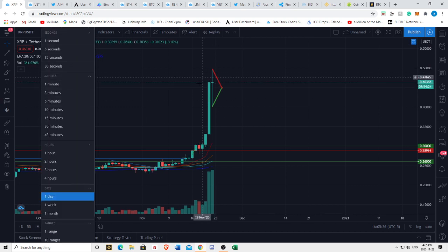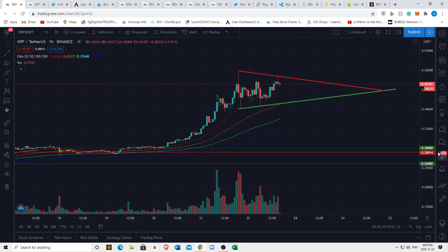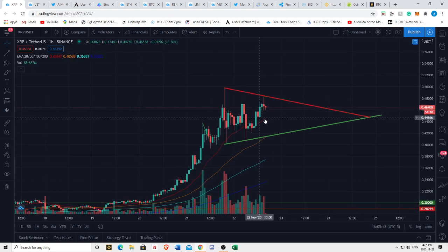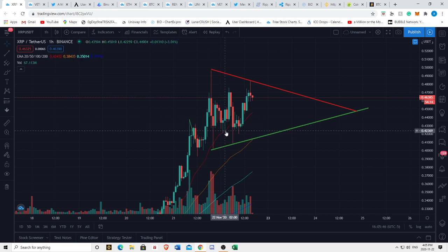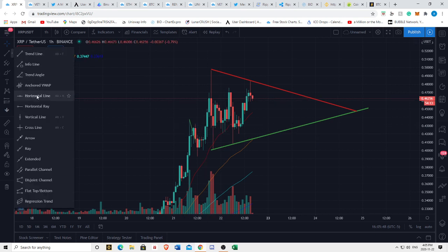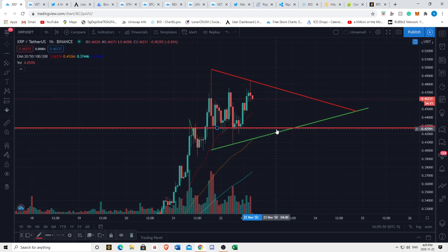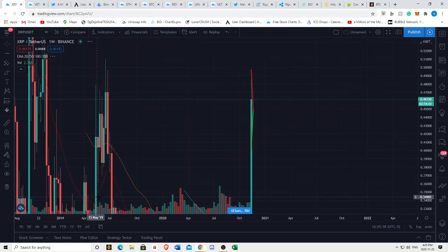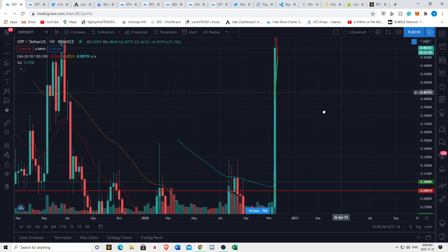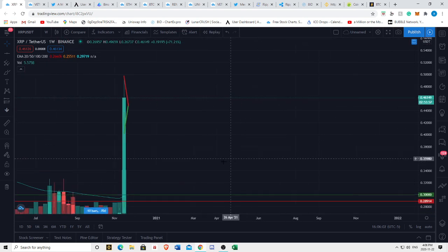In the short term it makes sense that we're range-bound in this area, because we have support and resistance on all sides in the near term. I think this wedge is currently the pattern that makes the most sense. You could also argue we're in a descending triangle — ultimately it means the same thing. We're moving sideways within a pattern where we'll likely see an apex and thus a breakout at some point.